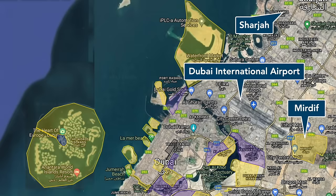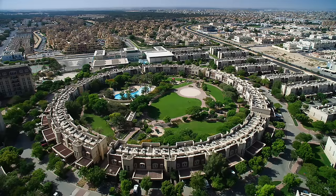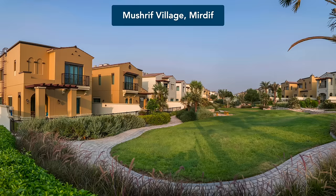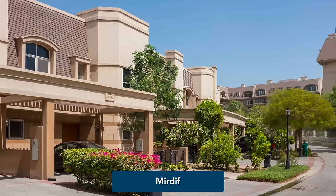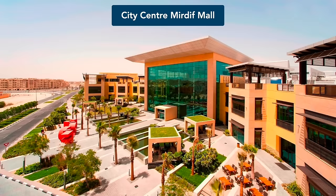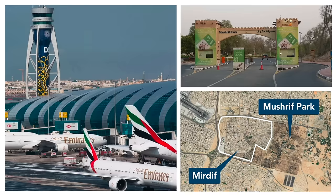Next up is Mirdif, one of Dubai's most affordable communities. Located right next to Dubai International Airport, on the border with the neighbouring Emirate of Sharjah, Mirdif offers a large range of villa styles and sizes by various developers — some recently completed such as Mushrif Village, and some older. While Mirdif features the Mirdif City Centre mall and Dubai's largest public park, Mushrif Park, the area's square foot prices are low for a reason: most properties are impacted by airplane noise from the airport.